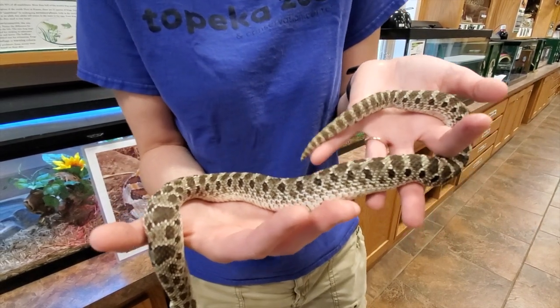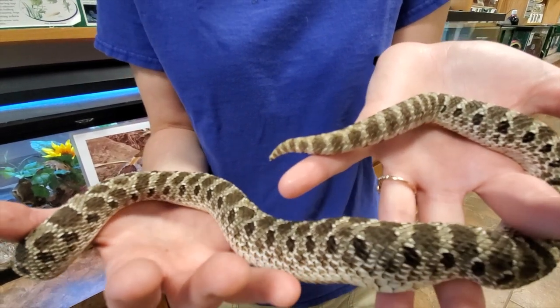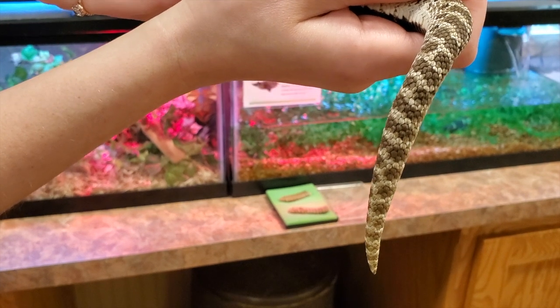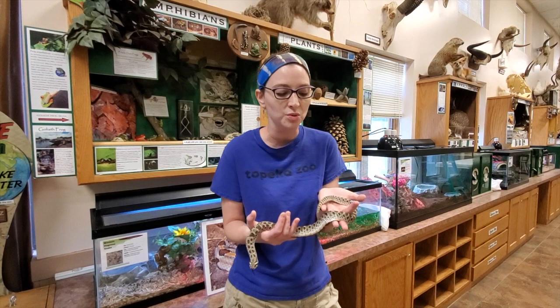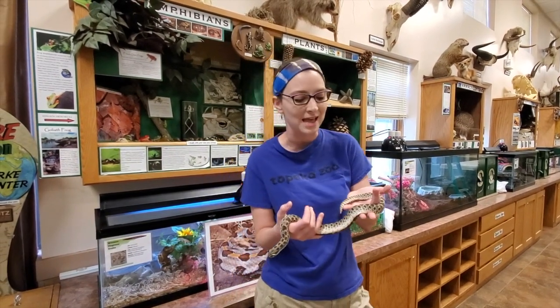If you look at his tail, it kind of looks like the rattle of a snake. This is not a snake that can hurt you — he is mimicking the venomous rattlesnakes. But he is not one that, if he were to bite, could do you any harm. It is an extra trick he has to kind of look like a rattlesnake.